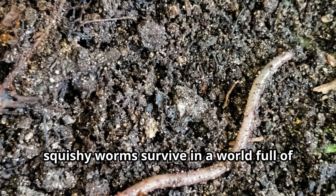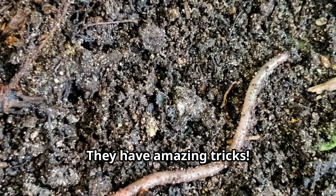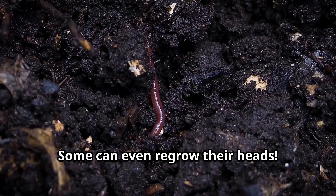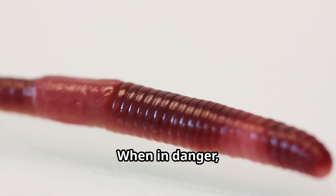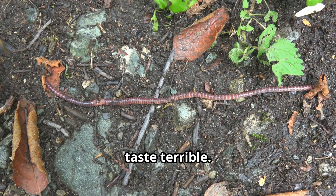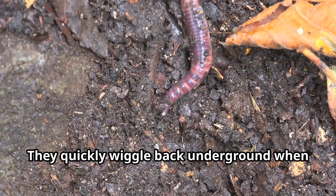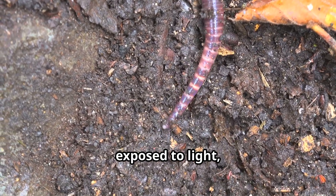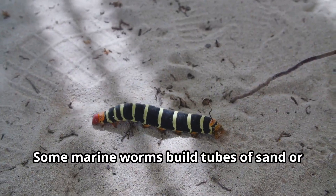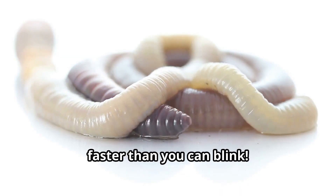How do soft, squishy worms survive in a world full of hungry predators? They have amazing tricks. Many worms can regrow body parts if they get damaged — some can even regrow their heads. When in danger, some worms can shoot out sticky slime to trap predators or bitter chemicals that taste terrible. Earthworms can sense light with special cells in their skin and quickly wiggle back underground when exposed to light, helping them avoid birds and other predators. Some marine worms build tubes of sand or mud to hide in, while others have powerful jaws that snap shut faster than you can blink.